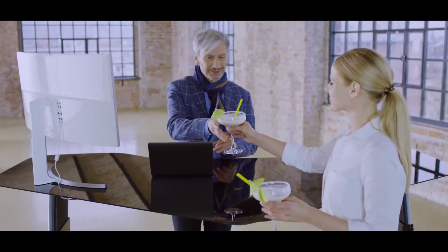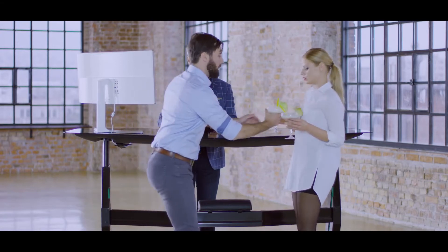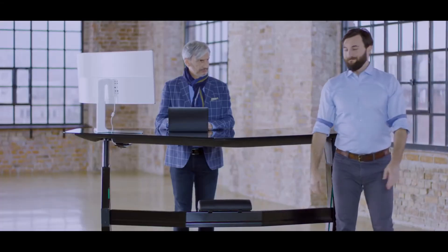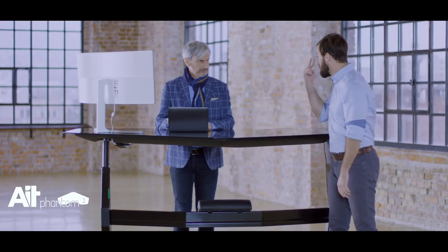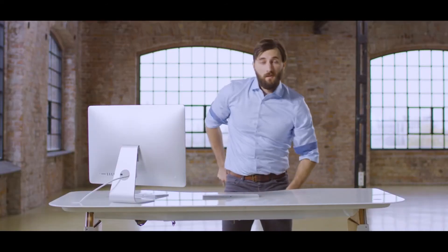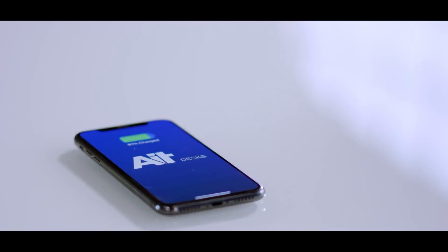I forgot to tell you about the Phantom One. This is the best of the best, the Phantom One. Back to work.